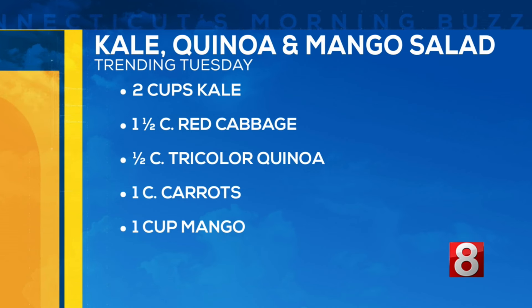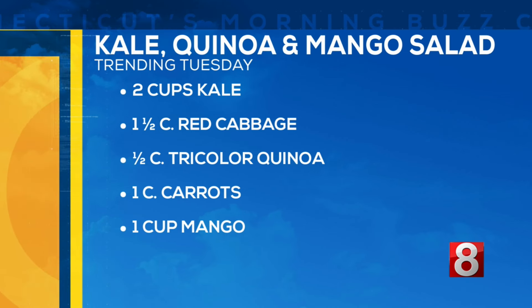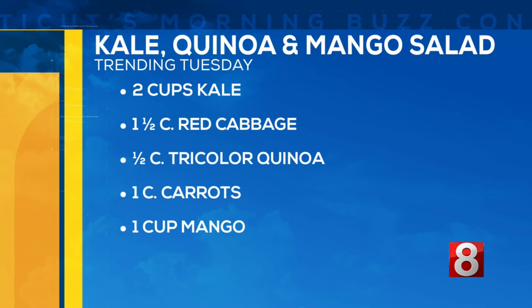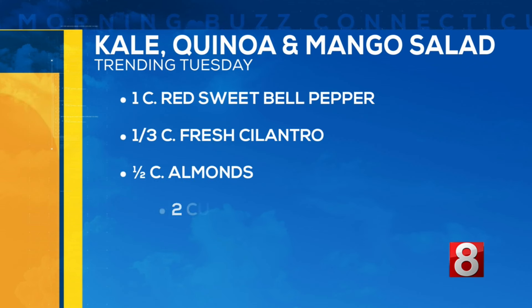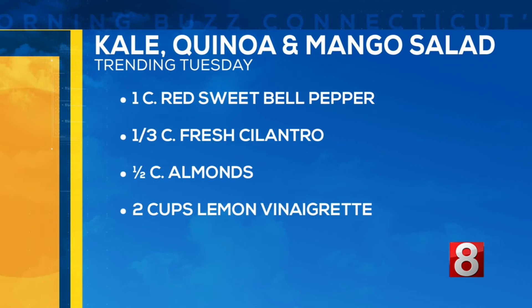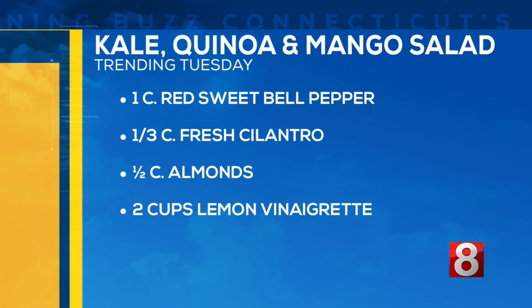You need two cups of kale, red cabbage, you need tricolor quinoa — I'm sure any quinoa would work though, maybe you already have some in the cabinets. You need a cup of carrots and one cup of mango, one of my favorite fruits. I love mango too. We also have red sweet bell peppers, fresh cilantro, almonds, and then to top it all off, two cups of lemon vinaigrette.